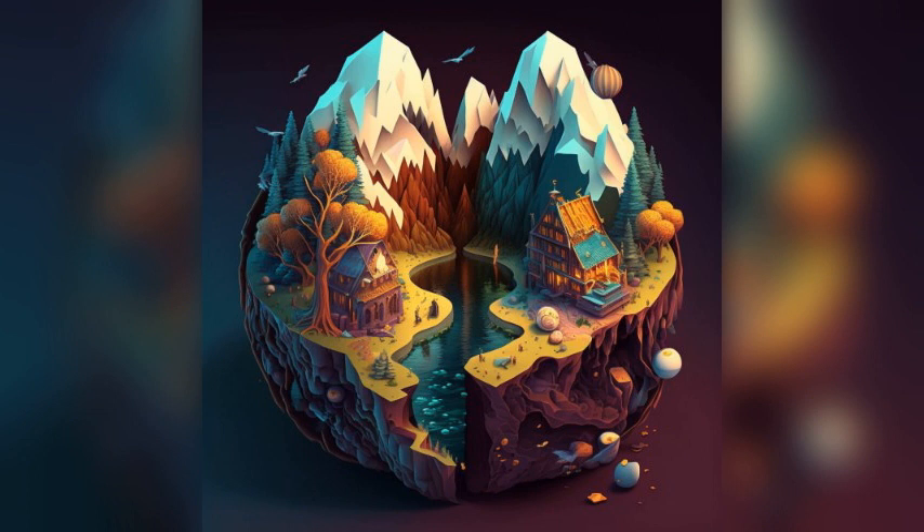Red Sea Star. This unique underwater restaurant allows you to dine while surrounded by the colorful marine life of the Red Sea.